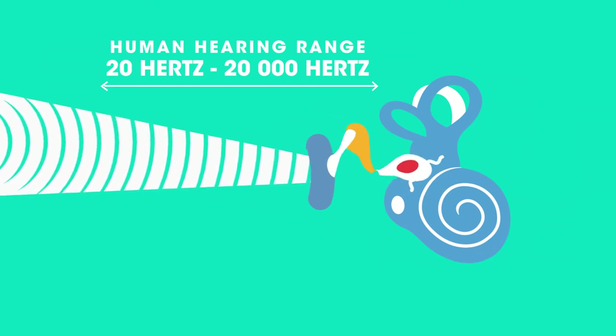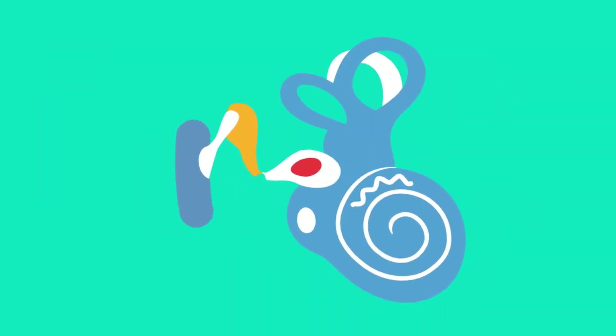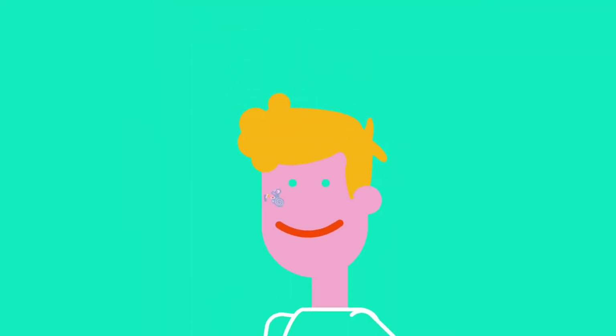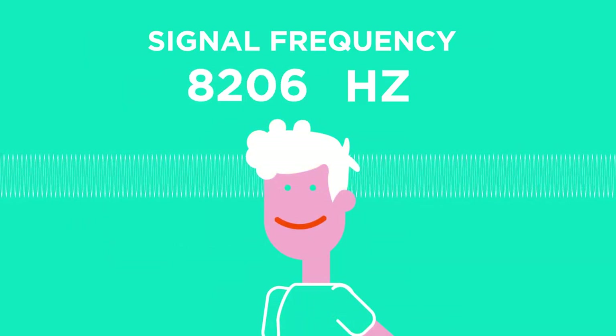But not everyone has this exact range. There are lots of reasons why people lose the ability to hear well — maybe damage to the eardrum, or a cochlea that loses sensitivity with age or prolonged exposure to loud noise. Usually it's the higher frequencies that people can't hear as well with age. A normal middle-aged adult can often only hear up to about 14,000 Hz.